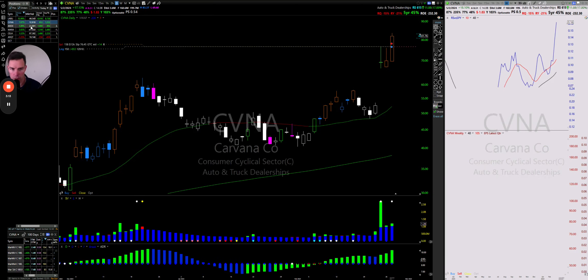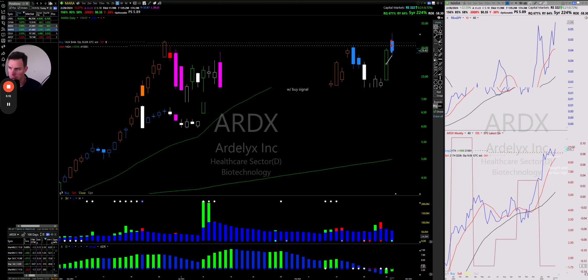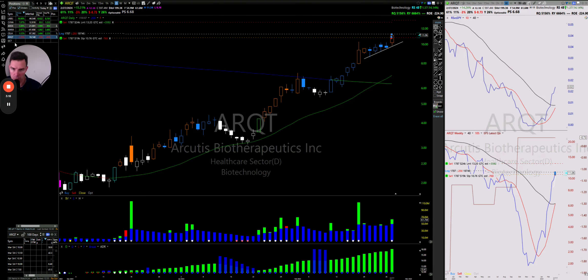Overall a pretty good day. I'm mostly swing trading — all of these are swing trades.